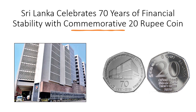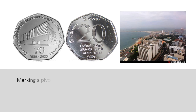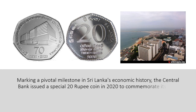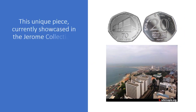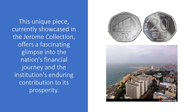Sri Lanka celebrates 70 years of financial stability with a commemorative 20 rupee coin, marking a pivotal milestone in Sri Lanka's economic history. The central bank issued this special coin in 2020 to commemorate its 70th anniversary. This unique piece, currently showcased in the Jerome collection, offers a fascinating glimpse into the nation's financial journey and the institution's enduring contribution to its prosperity.